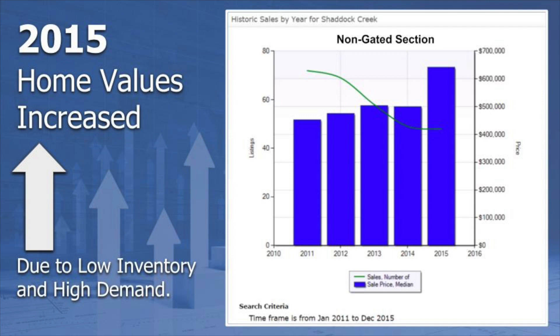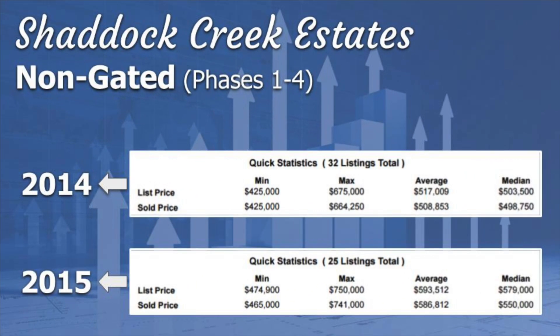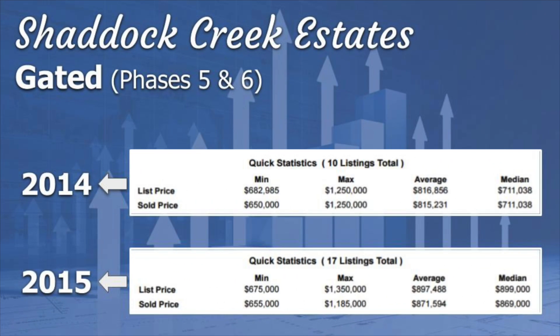In 2015, our home values increased due to low inventory and high demand. By the end of 2015, home values increased in the non-gated section by over $50,000. Homes in the gated section also increased by over $50,000 per home, with a median price point increase of over $150,000.